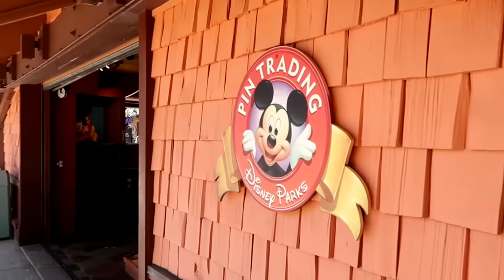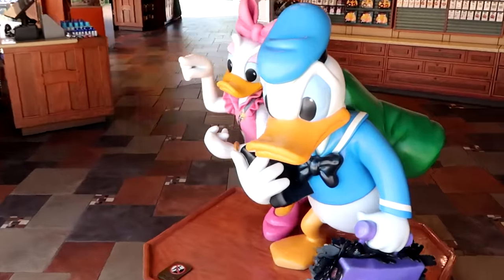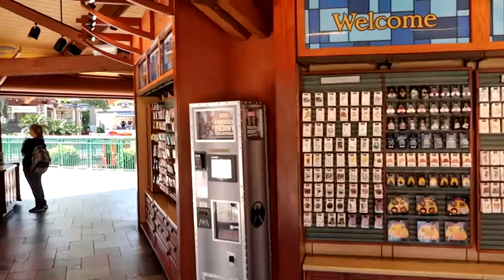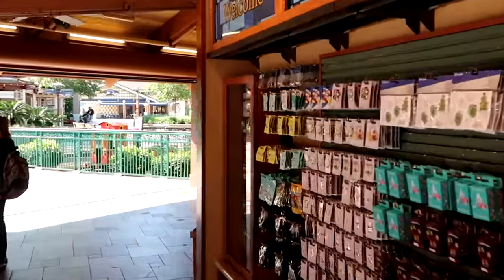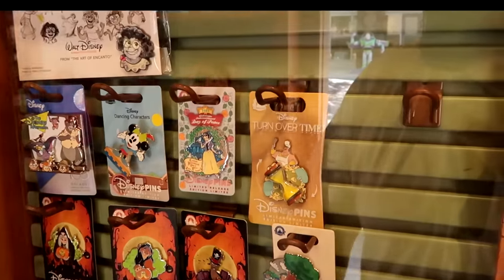Now that we've checked out some of the coolest new finds over at Disney's Days of Christmas, I do want to head over to Disney Pin Trading and see what type of new Disney Parks pins we can find, and then we'll head over to the brand new outlet store, Wandering Oaken's Trading Post. It doesn't look like Disney Pin Trading is that busy today. As soon as you come in, they have a really cool little photo op with Donald Duck and Daisy. I want to come over and check out the items behind the glass case — usually the newest limited-release pins.